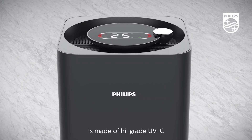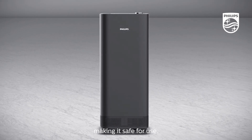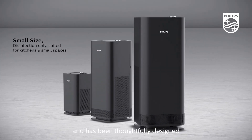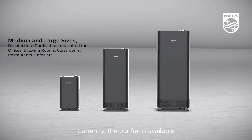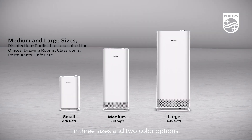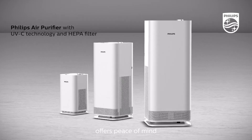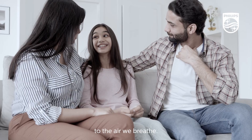Philips Air Purifier is made of high-grade UVC-resistant plastic, making it safe for use. It is easy to maintain and has been thoughtfully designed to fit diverse spaces. Currently, the purifier is available in three sizes and two color options. Philips Air Purifier offers peace of mind by adding an extra layer of protection to the air we breathe.